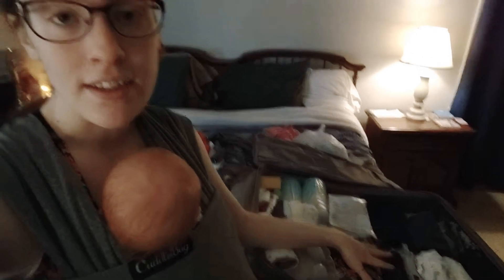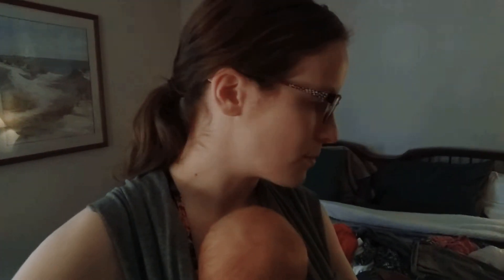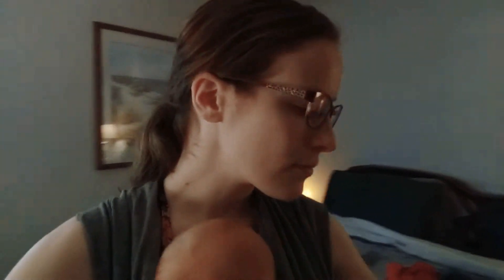I weigh each suitcase over and over again to make sure it's packed to the utmost potential for weight. Each suitcase can weigh 50 pounds, so if I get to the end and it weighs too much I'll take out dense things like that stone casserole dish and replace it with a fluffy blanket packed really tightly that will still weigh less. I re-weigh it until every suitcase is as full as possible and weighs as much as possible — within reason.